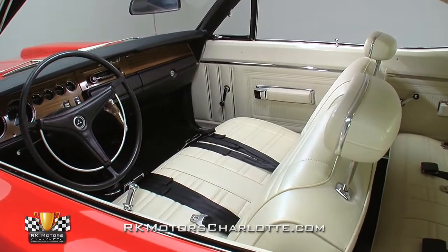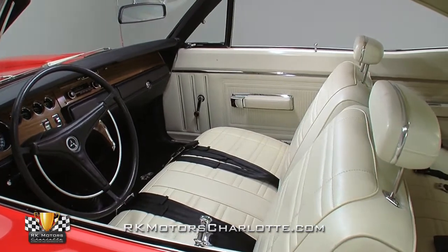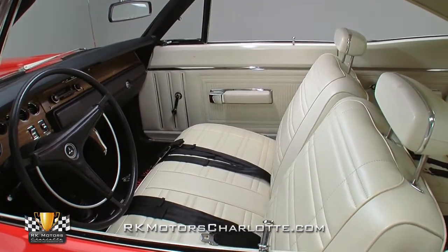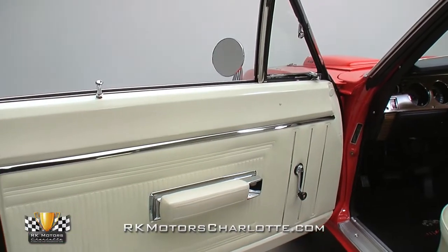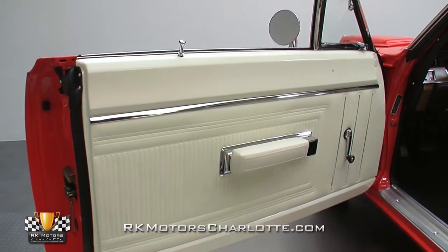Inside the car, you'll find a correct black-and-white interior that's received a complete top-to-bottom makeover. New or restored items include the headliner, dash, instrument clusters, seat covers, seat foam, shifter ball, door panels, kick panels, seal plates, and carpeting.